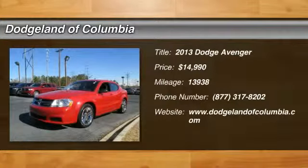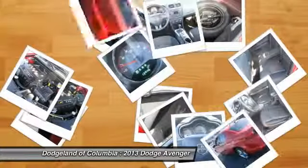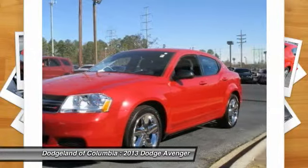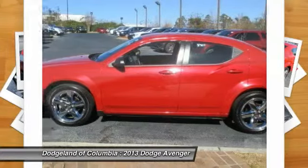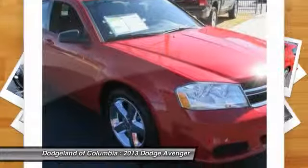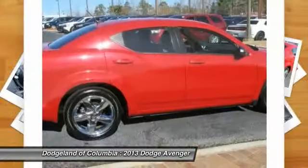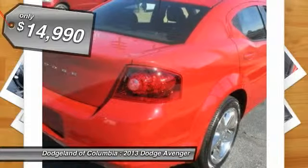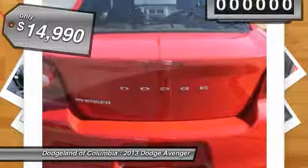The 2013 Dodge Avenger. The Avenger combines strength with fuel efficiency to ensure that its sporty looks do not deceive. Electronic stability control is designed to help you maintain control during inclement driving conditions. Surprisingly roomy, with the Avenger you can have the sporty looking car you want and still get the storage space you need, and is priced below $15,000.